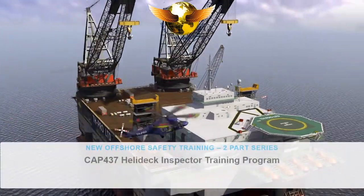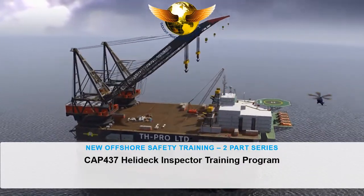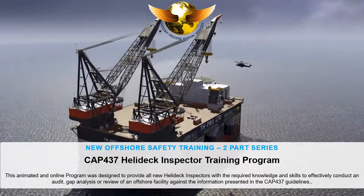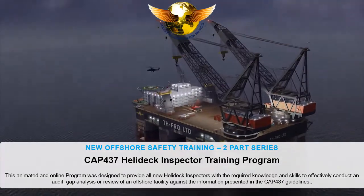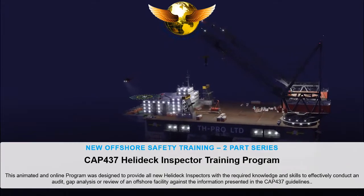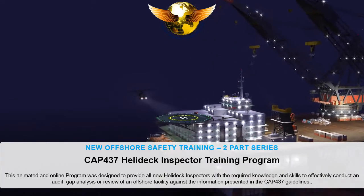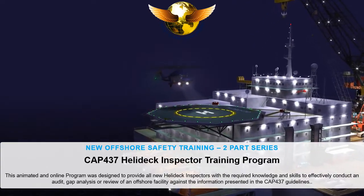Welcome to this bespoke CAP 437 Helidec Inspector Training Program. This animated and online program was designed to provide all new Helidec inspectors with the required knowledge and skills to effectively conduct an audit, gap analysis, or review of an offshore facility against the information presented in the CAP 437 guidelines.